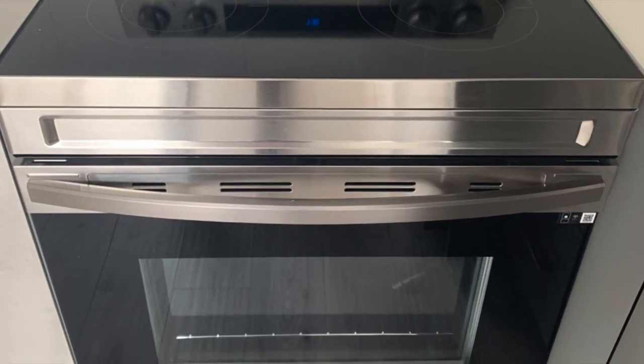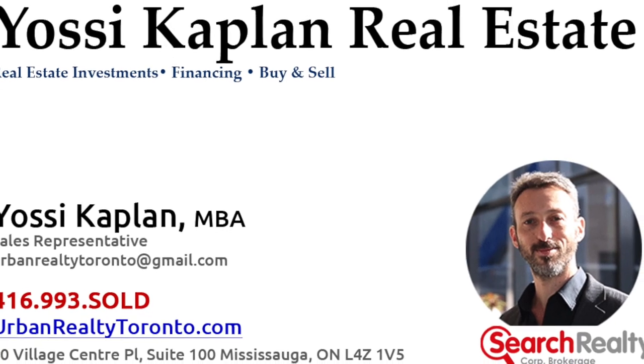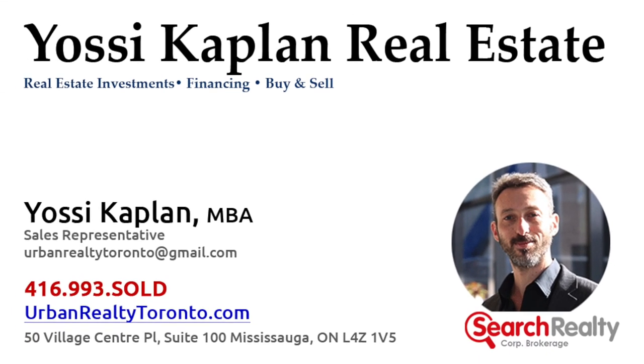Thank you very much for watching. This is Yossi Kaplan of Search Realty — give me a shout if you're looking to buy or sell in the area. Thank you.